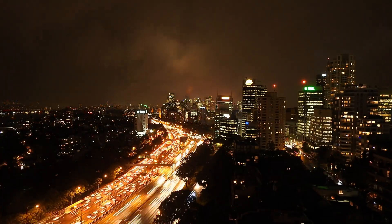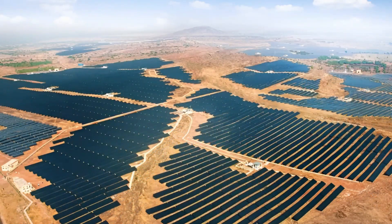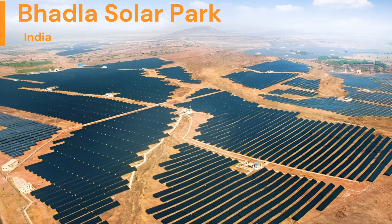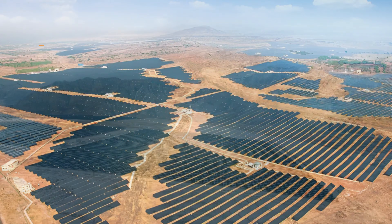Welcome to our channel. Today, we're shining a spotlight on one of the largest solar parks in the world, the Badla Solar Park in India. Situated in the desert state of Rajasthan, the Badla Solar Park is a shining example of India's commitment to renewable energy.